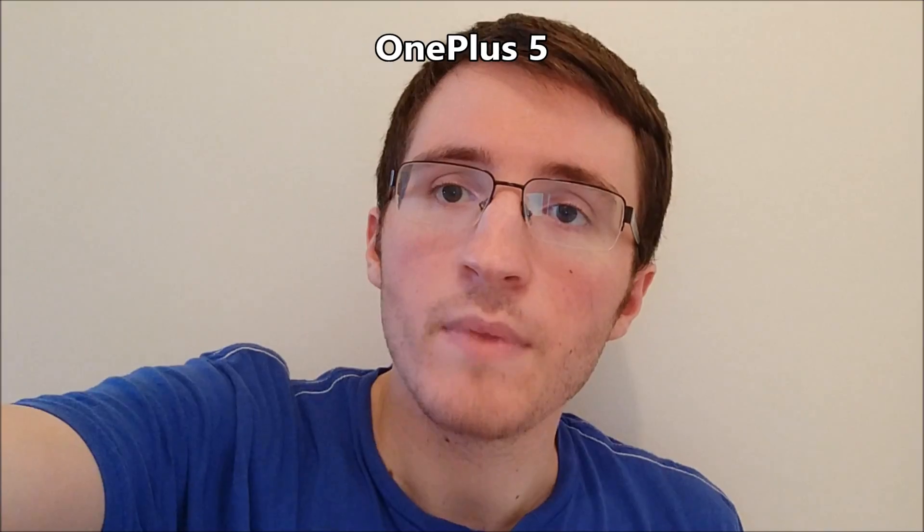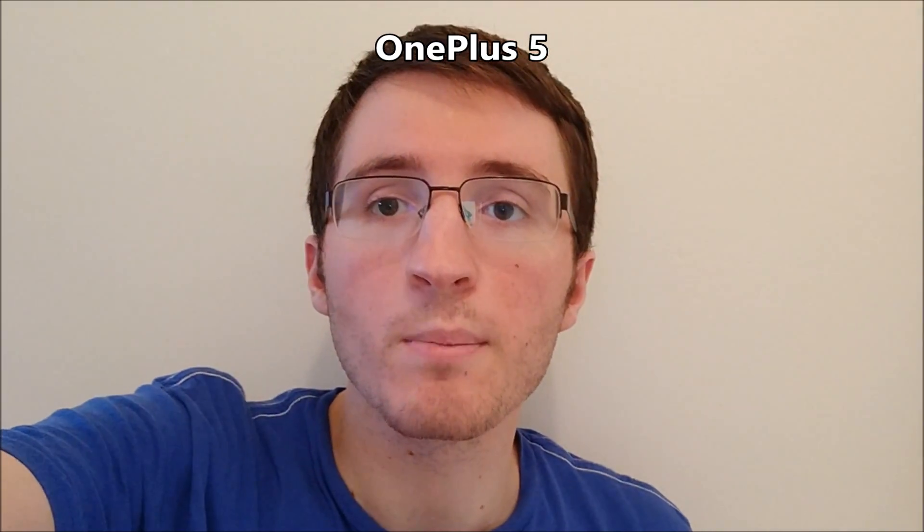Testing out the front-facing camera on both phones. On the OnePlus 5 it's 16 megapixels and on the iPhone it's 7 megapixels. Fingerprint scanner speed test next.